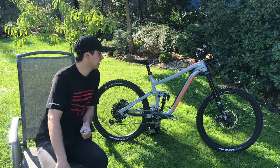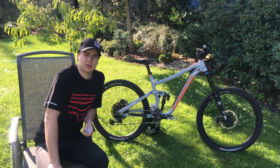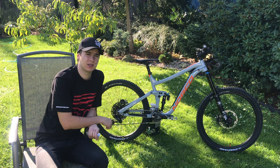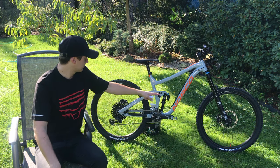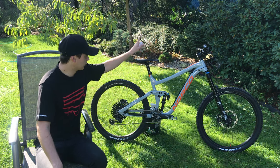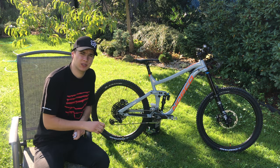V sériové výbavě byly na kole brzdy DR, ale jakmile to kolo přiletělo z Kanady, okamžitě jsem je dal pryč a zaměnil za Shimano. K tomu jsem dokoupil kotouče Shimano XT. Co se týče kokpitu, tak to je asi všechno.